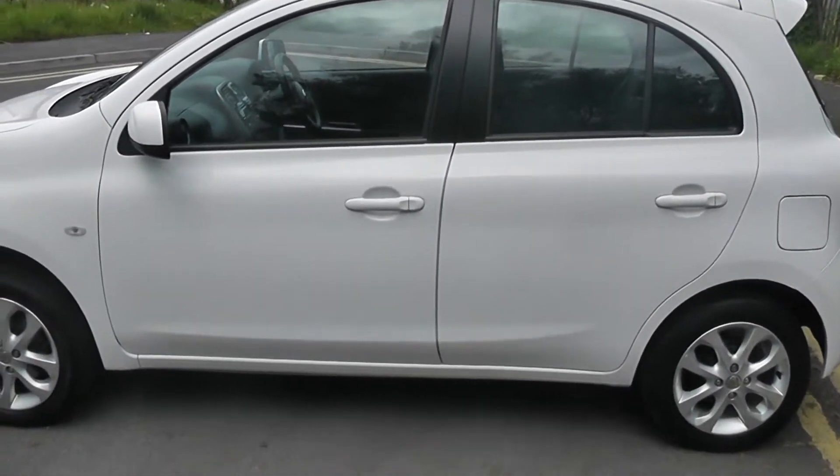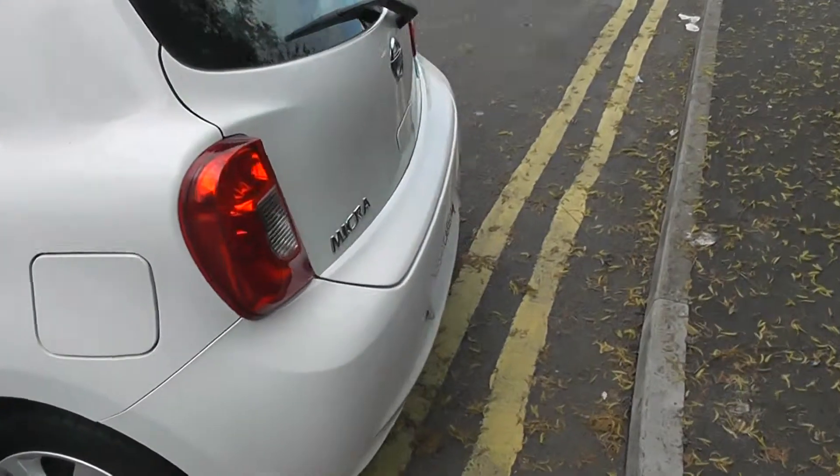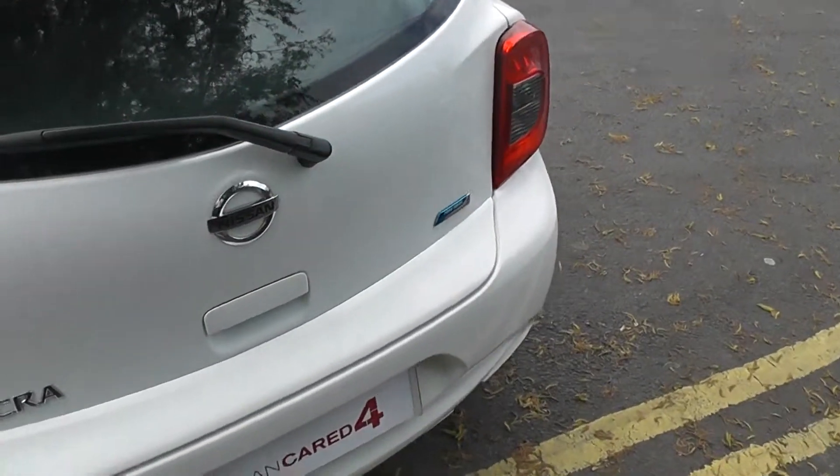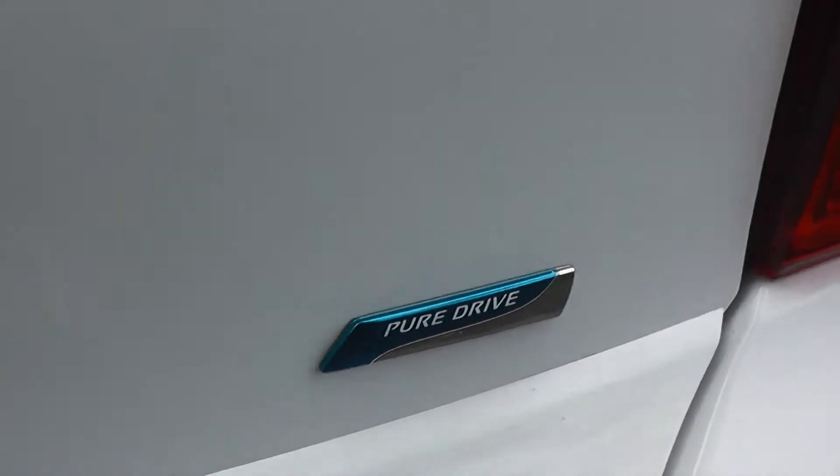You can ask your sales advisor today for more information. Moving around to the rear of the vehicle, you'll see the Micra Centre has been awarded the Pure Drive badge, which is only given to Nissan's most fuel efficient vehicles.